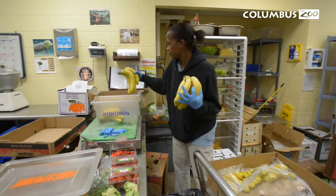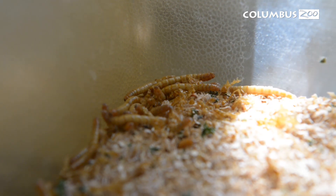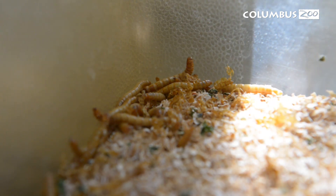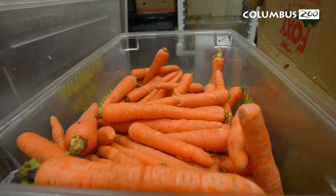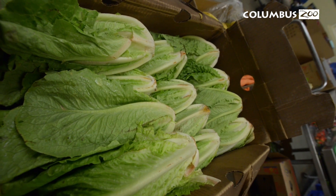Here at the zoo, good dental care starts with the animal's diet. We try and replicate as much of their natural diet as possible, and this is not only for their health and nutritional benefit, but also in terms of their dental health. We try and offer very similar diets to those in their native ranges.